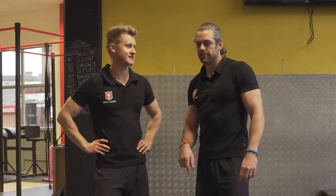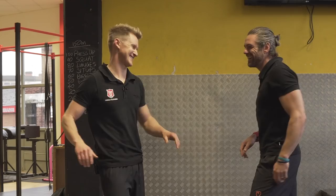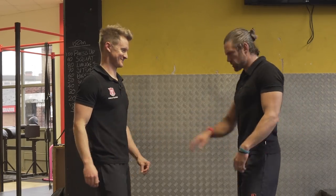Do I fit that criteria? You do alright, Tim. You do alright. Yeah, you want them with a good core. That was solid.